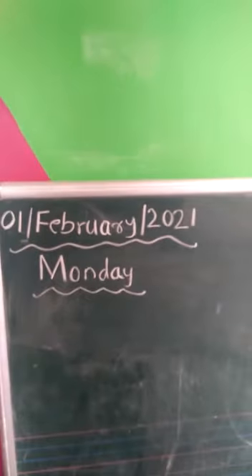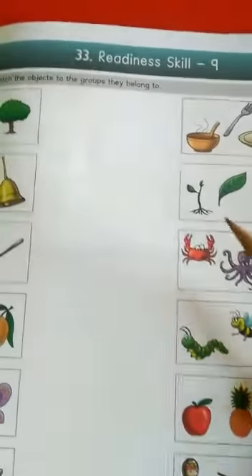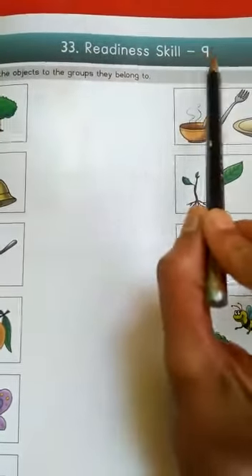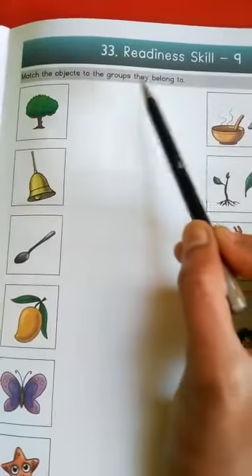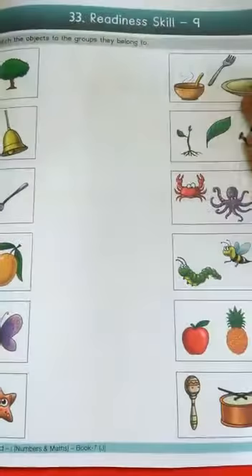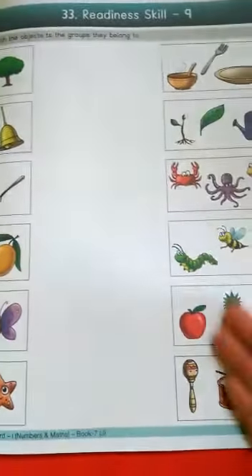Now let's start our today's topic. Children, open page number 41 from book number 7. Today's topic is Readiness Skill Part 9, topic number 33. Now match the objects to the groups they belong to. You can see here objects and different groups. We have to match each object with its particular group.